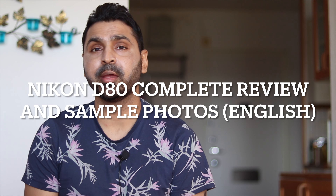Hello guys, welcome to a new video. In today's video we're going to review the Nikon D80 DSLR camera and figure out whether this camera is still relevant — can it take good photos still in 2022 or not? If you are new to my channel, consider subscribing and don't forget to press the notification icon.